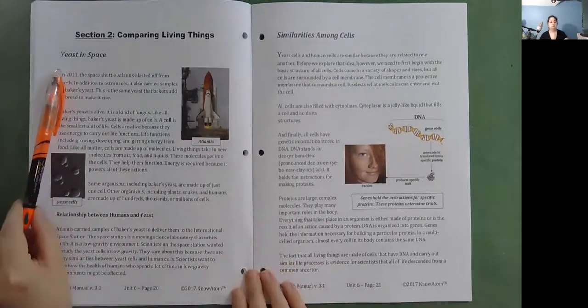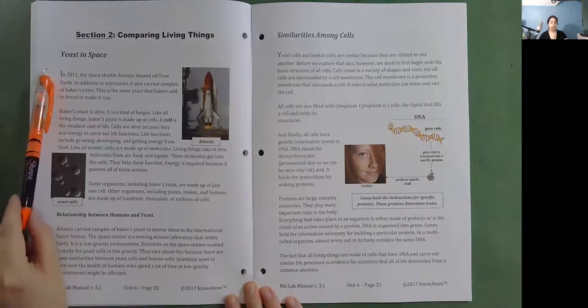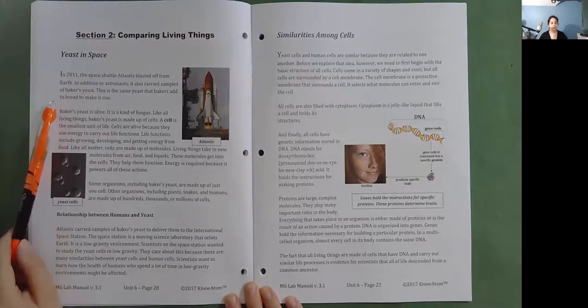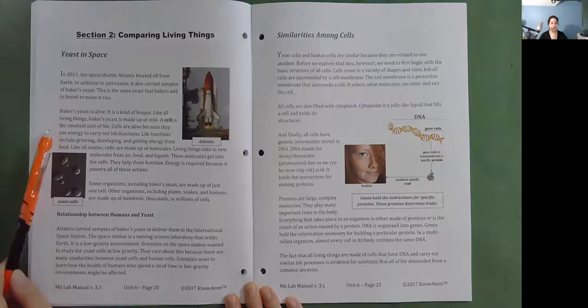Section 2: Comparing living things. Yeast in space. In 2011, the space shuttle Atlantis blasted off from Earth. In addition to astronauts, it also carried samples of baker's yeast — the same yeast that bakers add to bread to make it rise. Baker's yeast is alive; it is a kind of fungus. Like all living things, baker's yeast is made up of cells. A cell is the smallest unit of life, and cells are alive because they use energy to carry out life functions, including growing, developing, and getting energy from food.